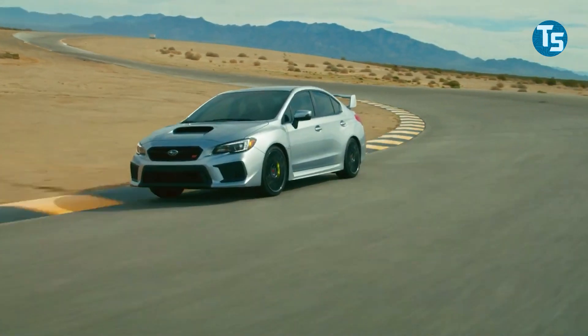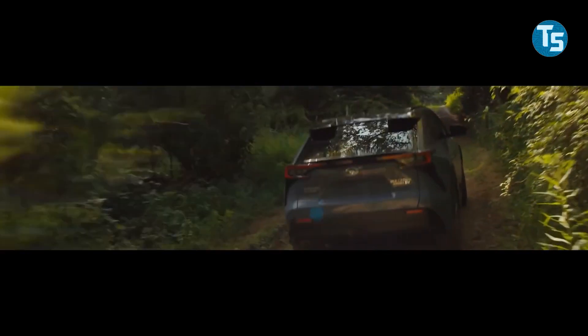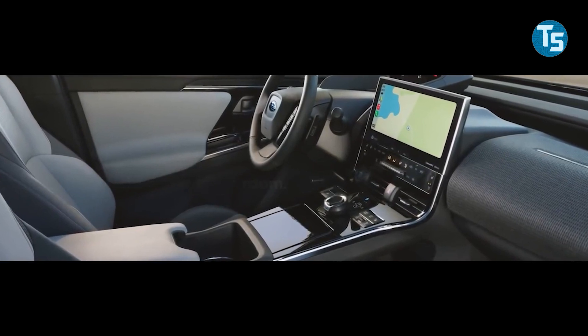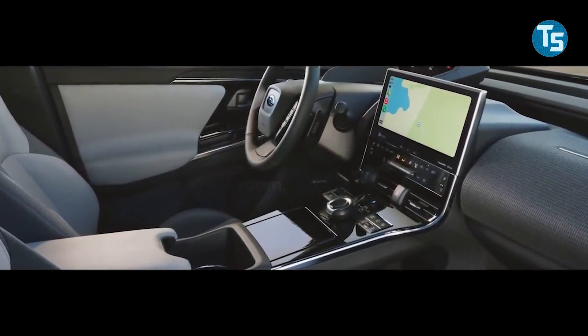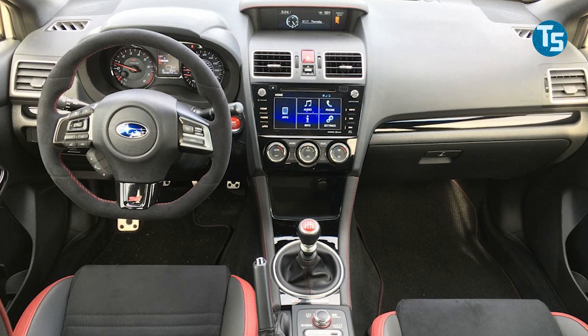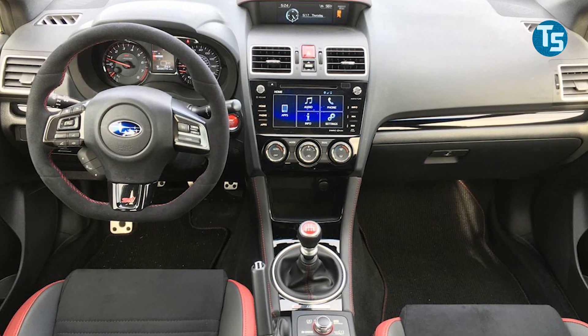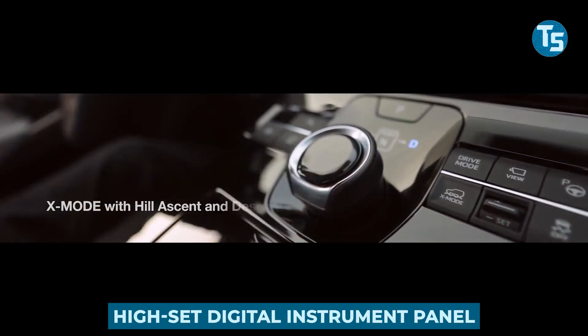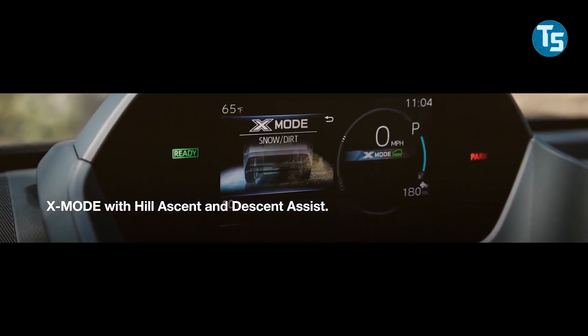Even though modest aero extensions can be placed behind the rear wheels, the rear bumper is identical to that of previous Solterras. Subaru hasn't revealed any photographs of the interior, but we can expect a chunkier sport steering wheel, more supportive seats, and more red accents throughout. If the STI goes into production, the Solterra's unusual dashboard design — including a large infotainment touchscreen and a high-set digital instrument panel — will be carried over.